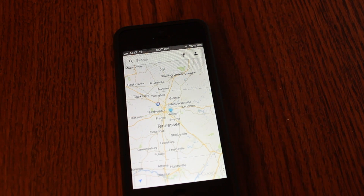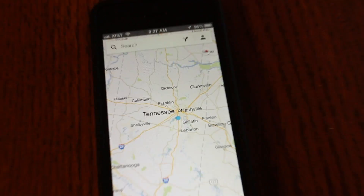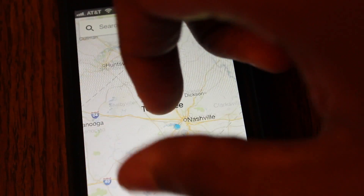I know there's a lot of people that were griping about the built-in Maps app by Apple, but it wasn't too bad. I seem to use it just fine without getting lost, but of course I don't live in a huge city.